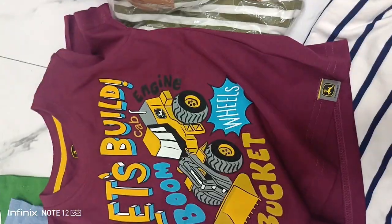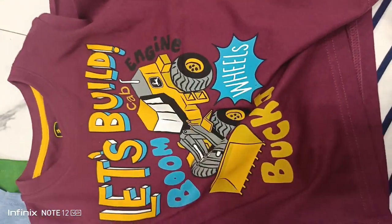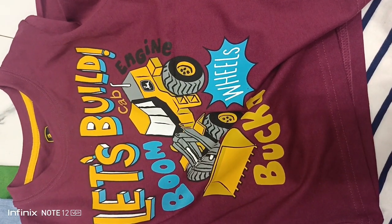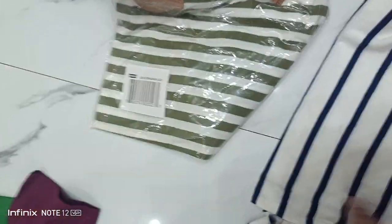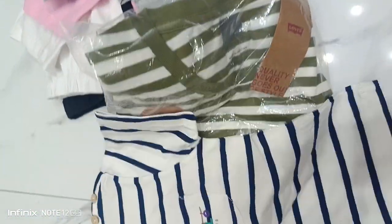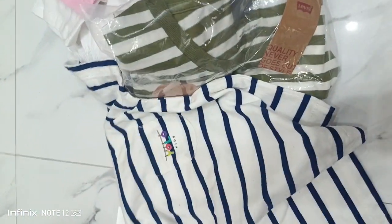It is a very good color. Even though it is a good color, I will show you. If you have a 300 shirt, you can also get 500 shirts — it's so good. This is very cute. This is a size.